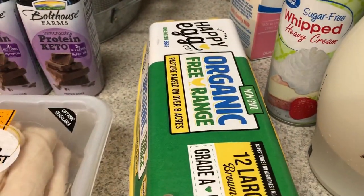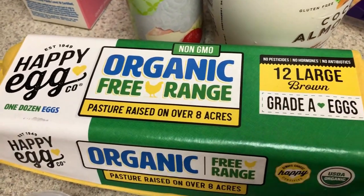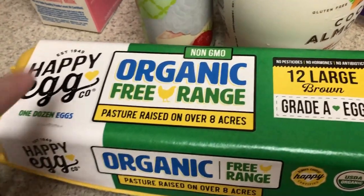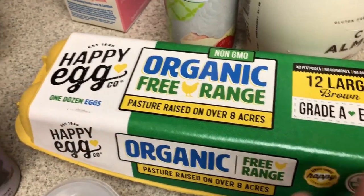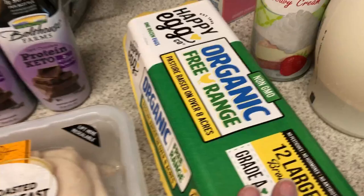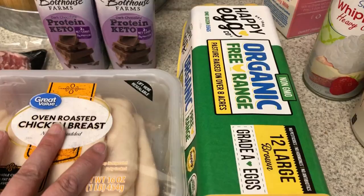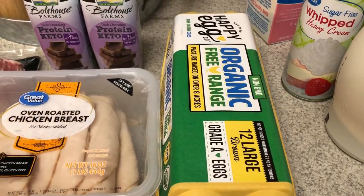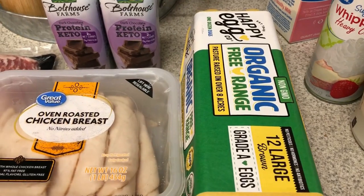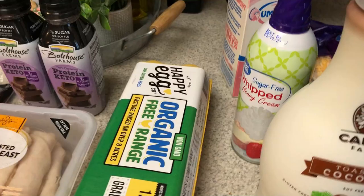I picked up another thing of the organic happy eggs — my Walmart is now carrying these. Check your Walmart, because mine never carried happy eggs before, and definitely never in town had the organic free range ones. You guys know happy eggs are my favorite — I do prefer these to the vital farms, and I know that's kind of an unpopular opinion. We are having breakfast for dinner one day this weekend and I'm going to be doing an egg loaf French toast, so I need a lot of eggs for that.